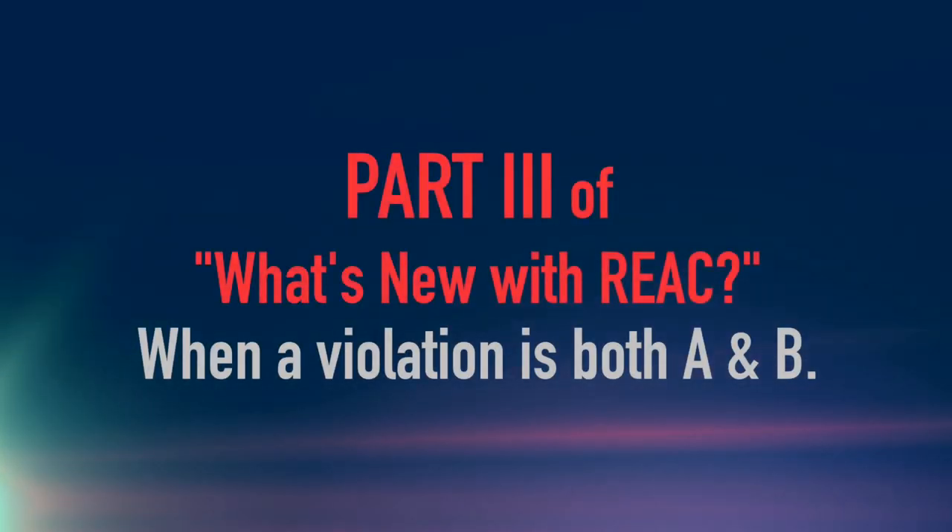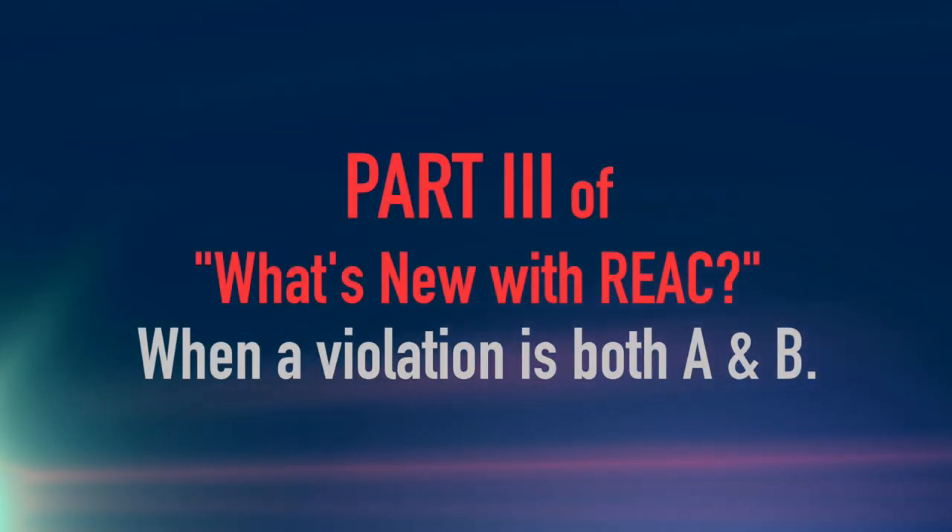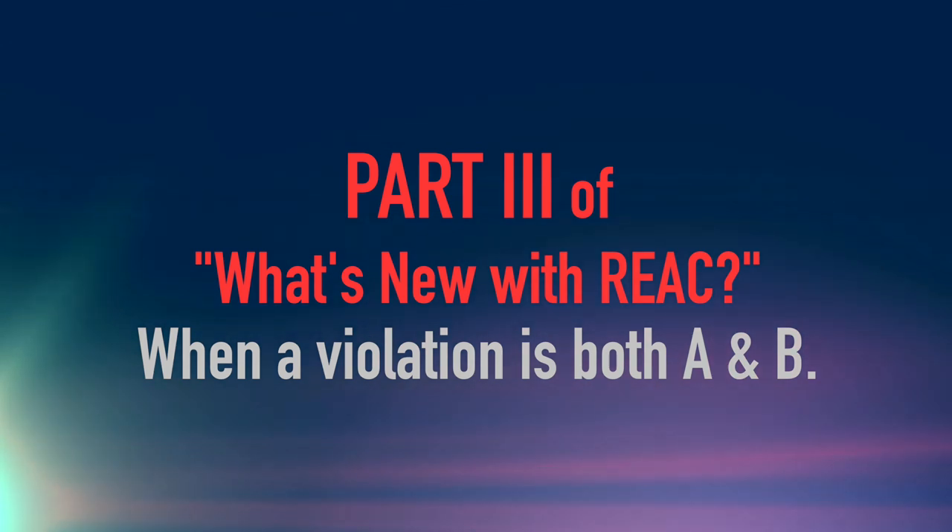Our last installment in the What's New with REACT series will discuss not only Violation B, but also when a violation is both A and B. Once again, Corporate Trainer Vicki Bell.